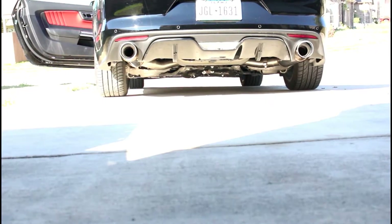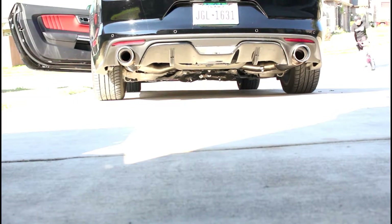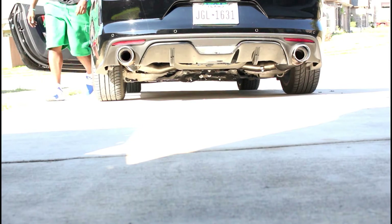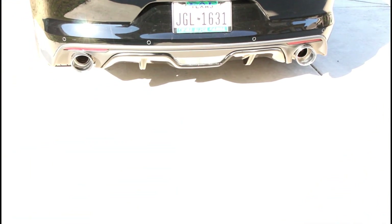Looks amazing. Couple of reds so you can get it. Let's go. There it is — the Magnaflow catback exhaust. There it is. Sounds amazing, looks amazing, the car looks amazing. Let's go.